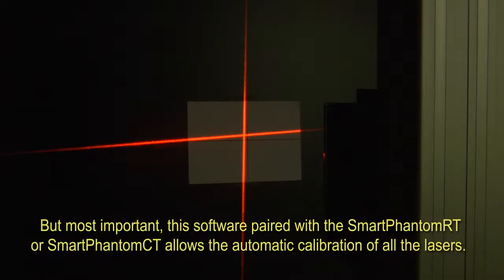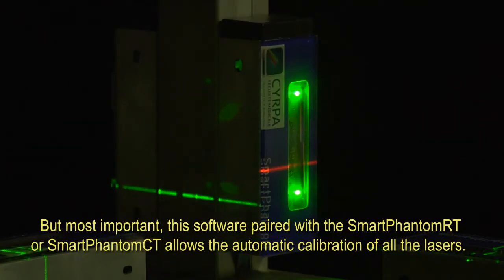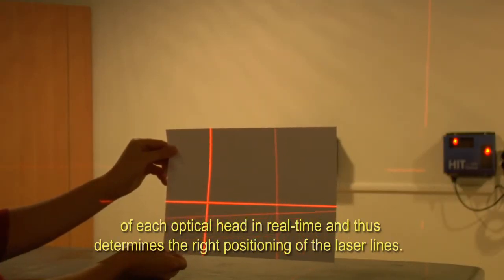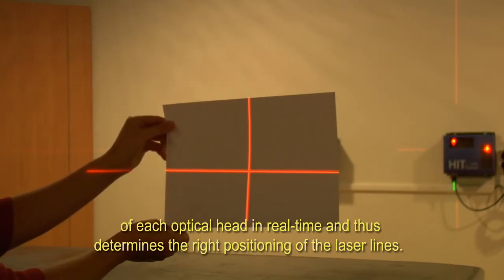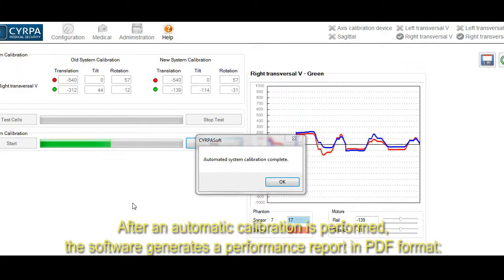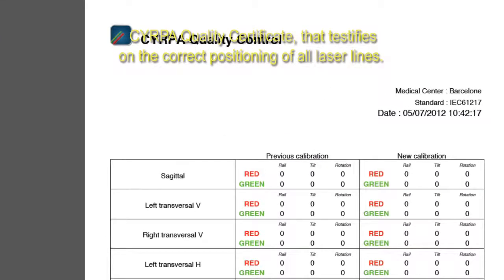Most importantly, this software, paired with the Smart Phantom RT or the Smart Phantom CT, allows the automatic calibration of all the lasers. When using the software for patient positioning, the software analyzes the position of each optical head in real time and determines the right positioning of the laser lines. After an automatic calibration is performed, the software generates a performance report in PDF format — a SIRPA quality certificate that testifies to the correct positioning of all laser lines.